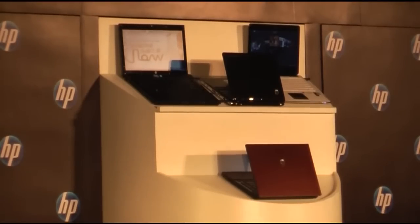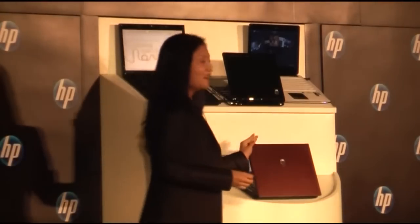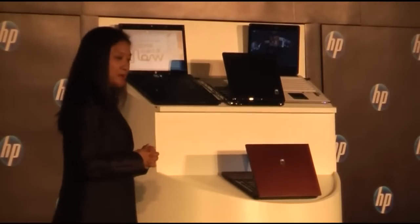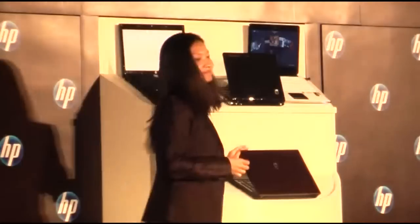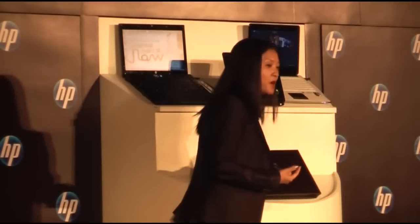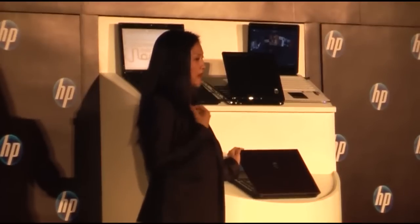About sometime last quarter, we made another significant announcement, and this time on our business notebook. This is our new HP ProBook S Series — an entirely new sub-brand experience for information workers like you and I who aspire to achieve more at the workplace, but also like to enjoy the full computing experience on the go.